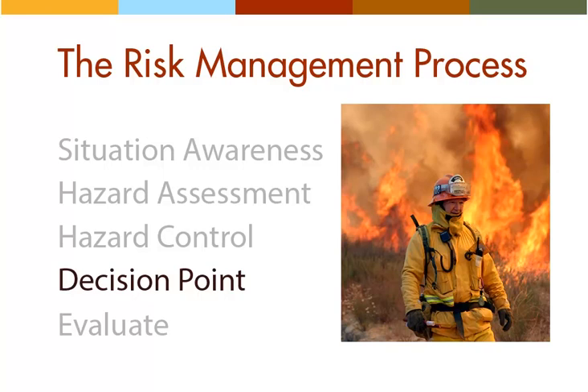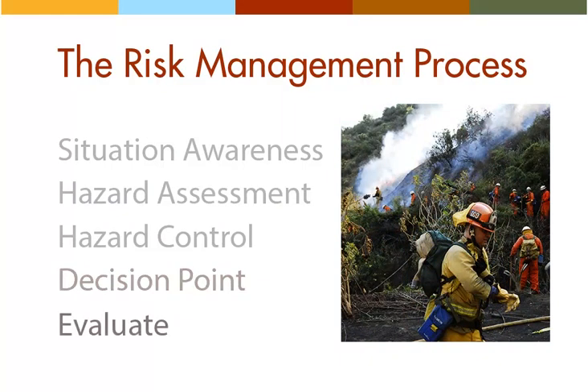Remember that the fire orders help you to assess fire behavior, attend to safety considerations, and establish organizational control. If you haven't been able to do all of these things, then your decision is clear — you should not engage the fire, as doing so would put the lives of your crew at risk. The final step in the risk management process is evaluate, which means to continually assess the situation — including human factors and the condition of your crew — to determine if your plan is working.